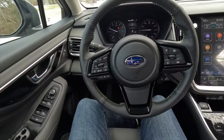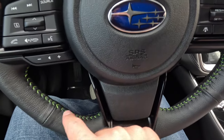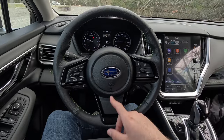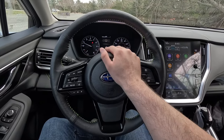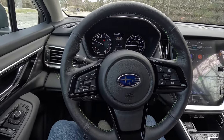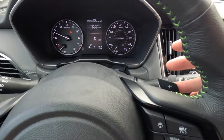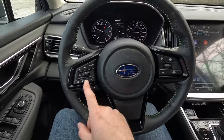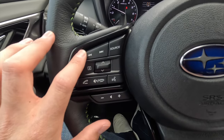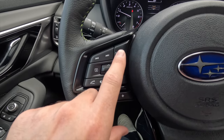You get a leather-wrapped steering wheel with green accent stitching on the inside, and your horn at the center. With the Onyx Edition XT you also get steering wheel-mounted paddle shifters — upshift on the right, downshift on the left. On the left side of the steering wheel: back a track, forward a track, and the source button to switch between audio sources — AM, FM, XM, Bluetooth, etc.